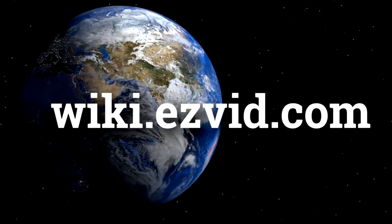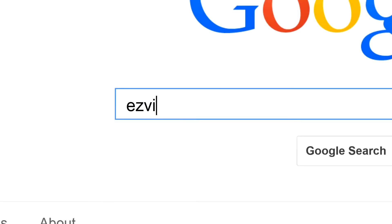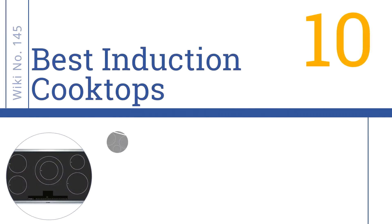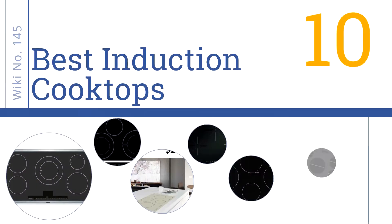wiki.easyvid.com. Search EasyVid Wiki before you decide. EasyVid presents the 10 best induction cooktops. Let's get started with the list.